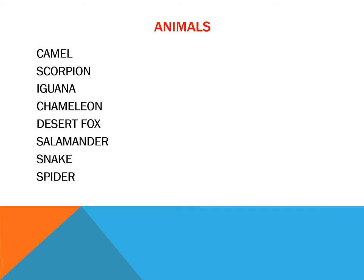What animals can we find here? Camel, scorpion, iguana, chameleon, desert fox, salamander, snake, and spiders.